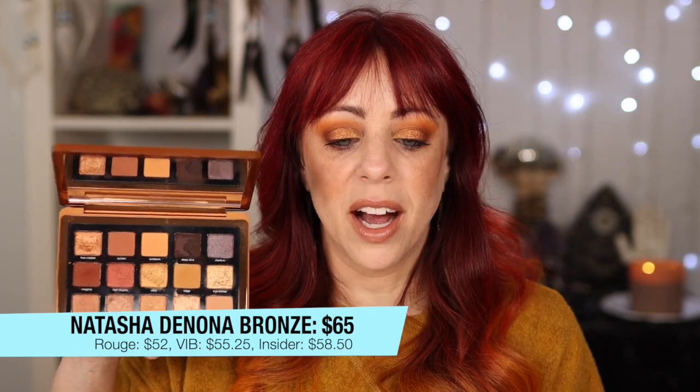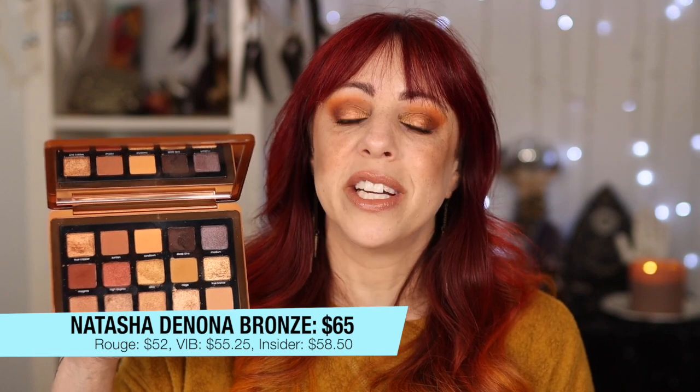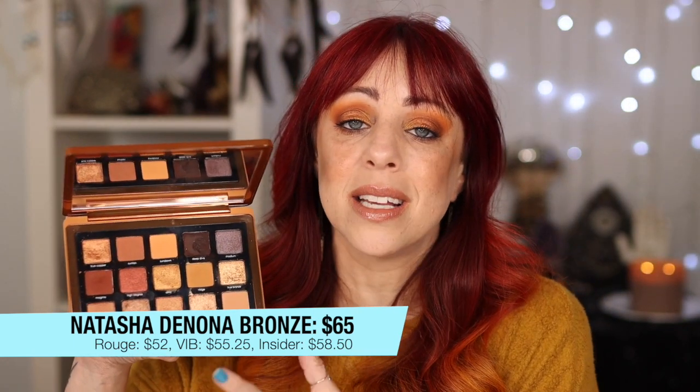I want to tell you to buy the Natasha Denona Bronze Palette. I don't understand how this palette hasn't gotten more love. The shades of bronze and warm tones are stunning — such a summery slash fall palette to me, and I'm wearing it on my eyes today. I've dug in deep; you can see a dip in every single shade because they're all that good. They are so pigmented — one swipe and you get full, incredibly metallic pigment. Even though this palette is $65, with a discount it is so worth it. If you've never tried Natasha Denona quality, I highly recommend one of these midi-size palettes to test it out.